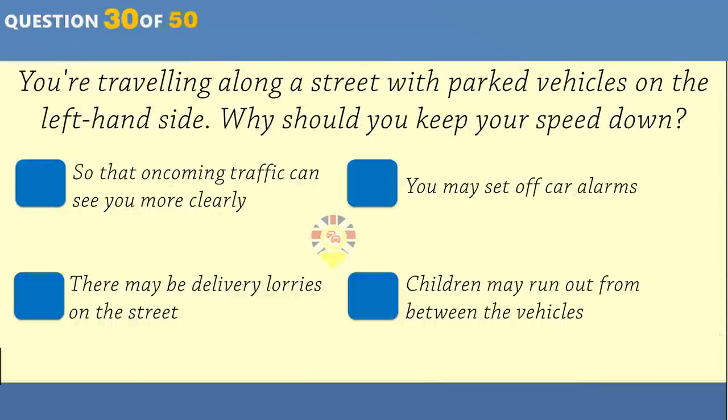What does this sign mean? Motorcycles only. No cars. Cars only. No motorcycles.